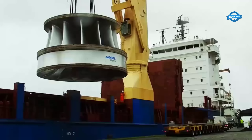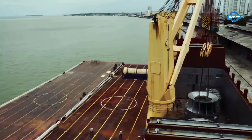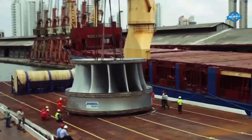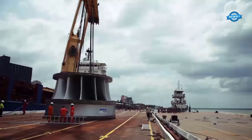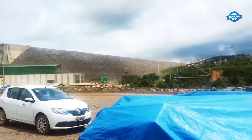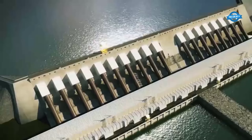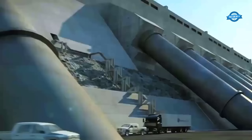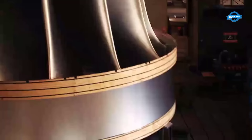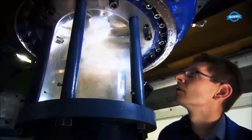Transporting the massive turbine components was a complex logistical feat. The journey from São Paulo State to Belo Monte encompassed road, sea, and river transportation. A specialized 100-meter long and nearly 9-meter wide truck was employed for the overland segment. The challenge also extended to navigating through 600 kilometers of the Amazonas and Xingu rivers. With a total capacity of 11,233 megawatts, Belo Monte provides clean and renewable energy to approximately 60 million people, contributing to Brazil's sustainable energy landscape.